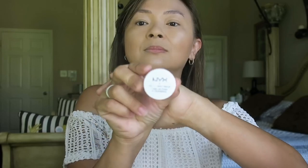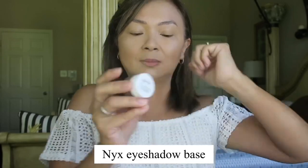Before I apply eyeshadow, I use this NYX eyeshadow base — it really does a good job keeping the shadow in place.